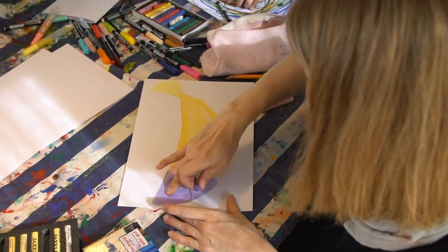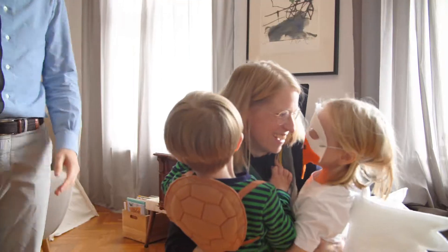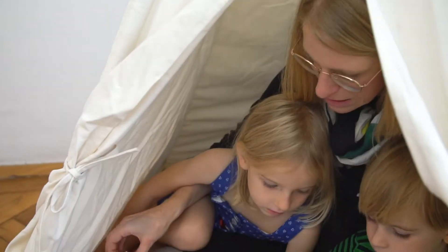My style is subtle and reduced. This might be caused by my conviction that our daily life is already crowded and cluttered anyways. My two kids, Luisa and Oskar, show me almost every day that life is about the simple and natural things. That's what makes them happy.